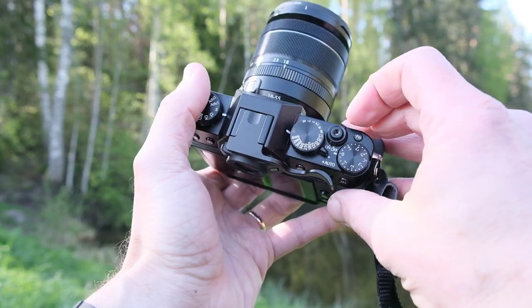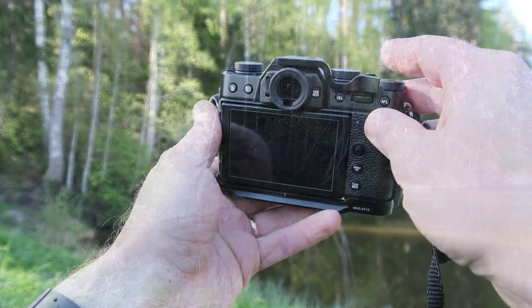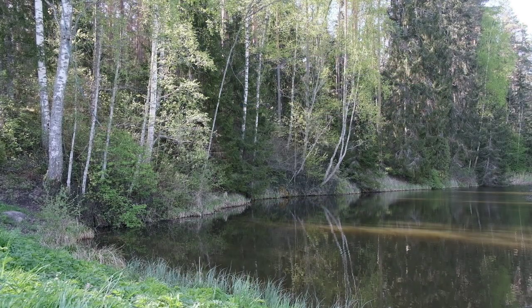The X-T30 has no image stabilization, but luckily most Fuji lenses have it built in. Then again, even the X-T3 has no image stabilization built in.